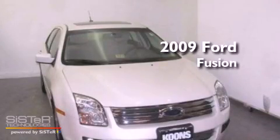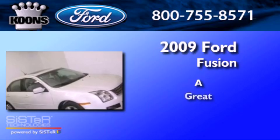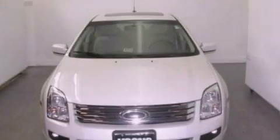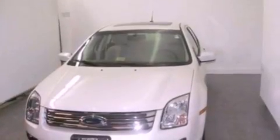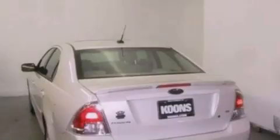This is a 2009 Ford Fusion. Its top features and packages include a double wishbone independent front suspension, a low tire pressure indicator, aluminum wheels, and satellite radio.